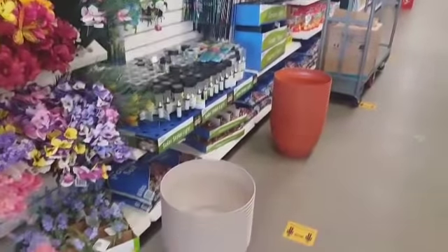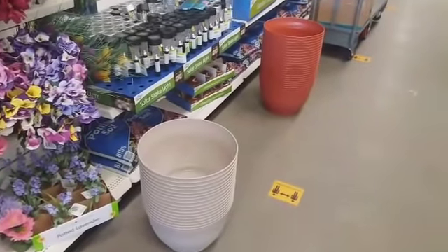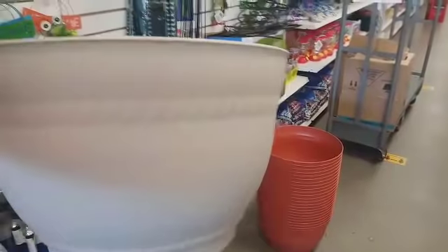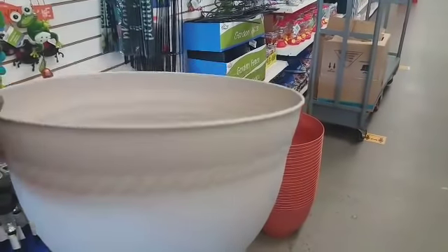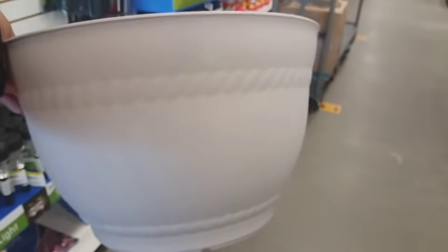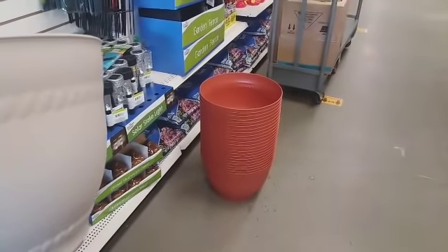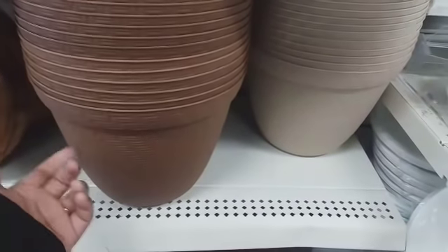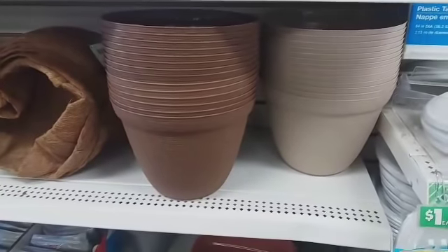I just walked into my third Dollar Tree and I see these big flower pots right here — they have them in beige and orange. Look how huge that is! I hadn't seen one that big and it has that beautiful rope detail going around it. Really, really nice. And they have one in orange too. These ones right here are the size I usually see, so when you find something bigger, that's a great deal.